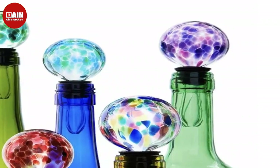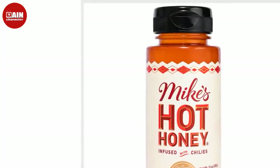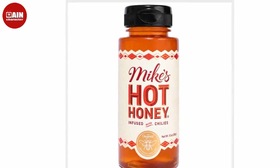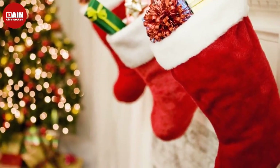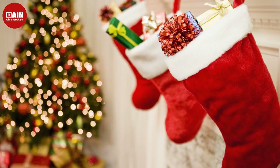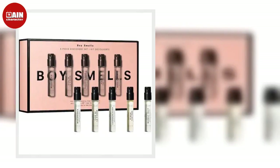Aesop Resurrection Aromatique Hand Wash from Amazon. Elevate your friend's sink into a mini spa moment. With notes of cedarwood, mandarin orange, lavender, and rosemary, Aesop's iconic Resurrection Aromatique could double as perfume for your hands.